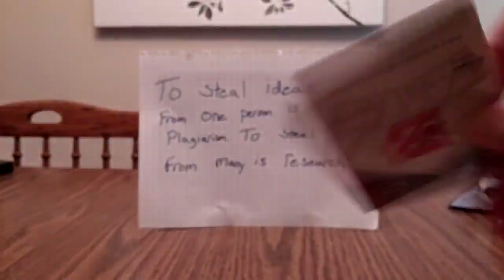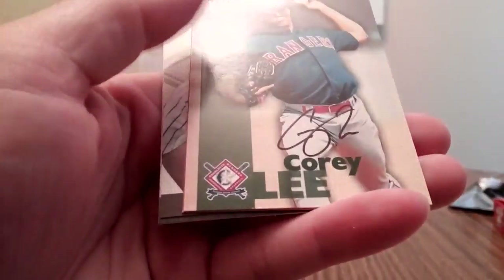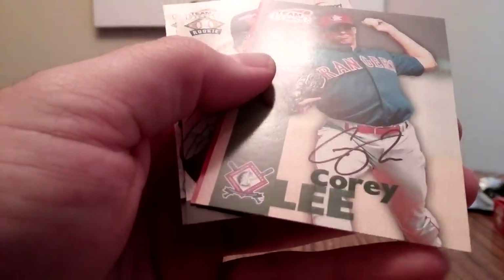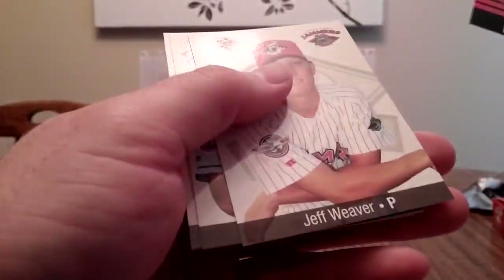Three packs left. We should get one more autograph - looks like it's coming up after this. Yep, Corey Lee. I think I've gotten him at some point. Pretty crabby autograph. Specially numbered. Ooh, that's a hectic one. Approximately two autographs per box, and it looks like that's exactly what we're going to get. Not a bad box though for $7.95. Happy with that.